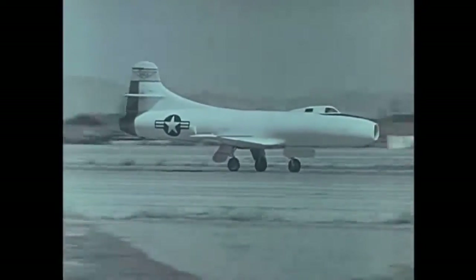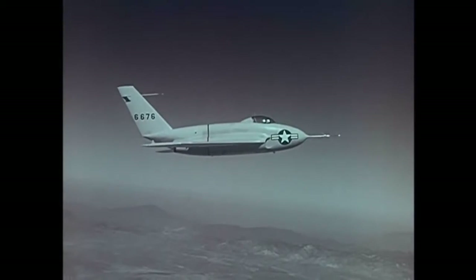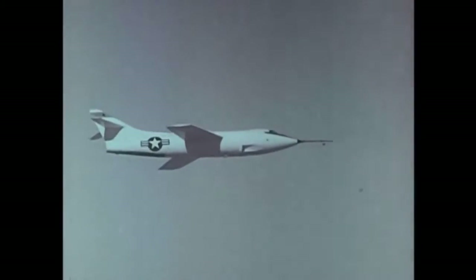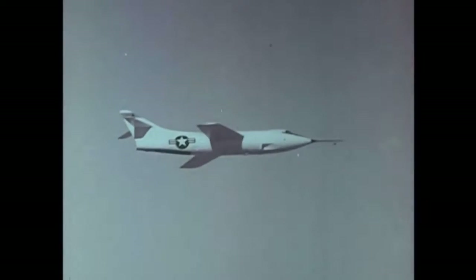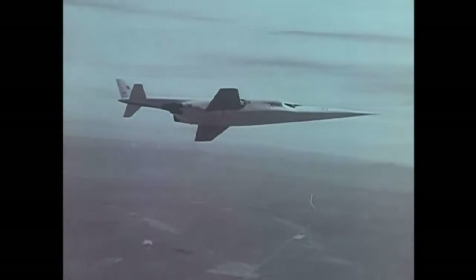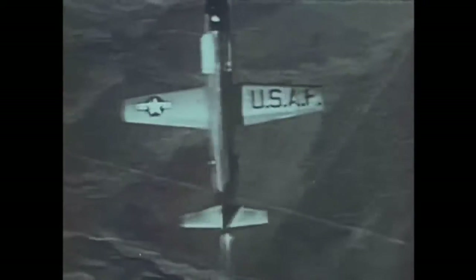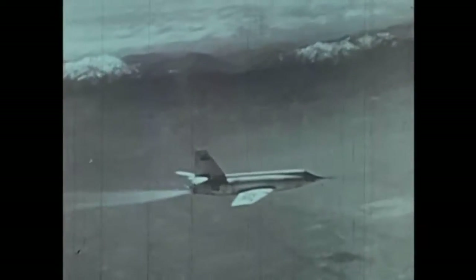Other research aircraft soon followed the X-1. The Douglas D-558 Phase 1, to investigate flight with a straight wing at high subsonic speeds. The Northrop X-4, designed to fly without a tail. The Douglas D-558 Phase 2, to study flight characteristics of swept wing aircraft at transonic and supersonic speeds. The Bell X-5, designed with variable sweep. The Douglas X-3, to investigate thin straight wings at speeds beyond Mach 1. The Bell X-1A, with its increased performance, first of a series of follow-on aircraft to the original X-1. The X-2, another Bell airplane designed to explore aircraft behavior at altitudes above 100,000 feet and Mach 3 speeds. The X-1E and X-1B, both later follow-ons to the X-1.